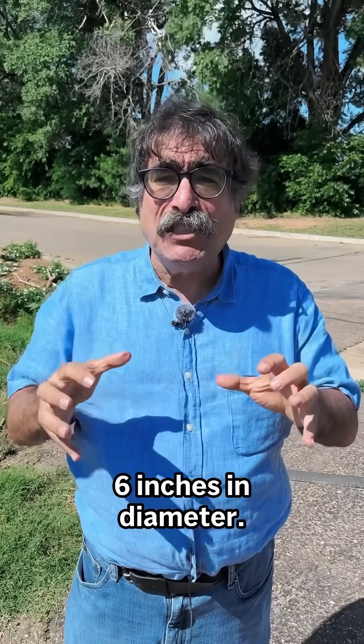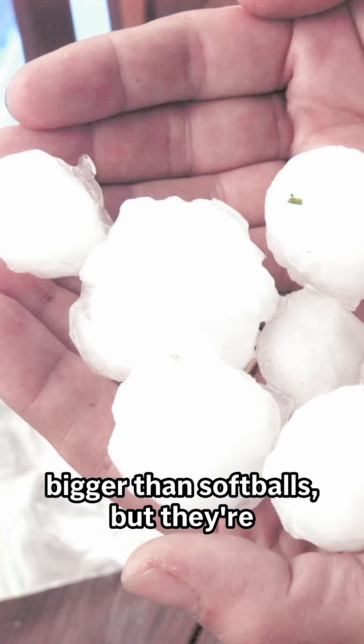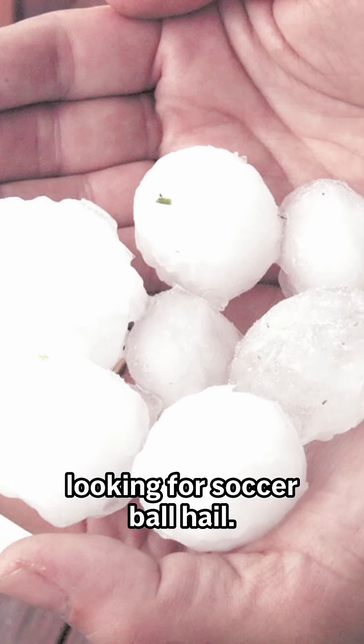So far this team has found hail almost six inches in diameter — we're talking small cantaloupe, bigger than softballs — but they're looking for soccer ball hail.